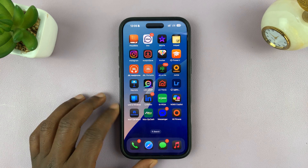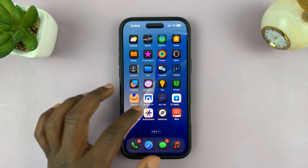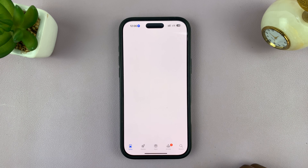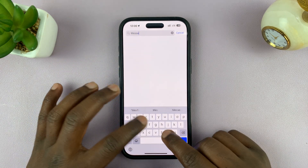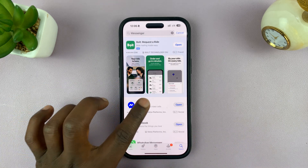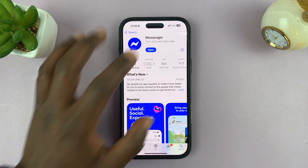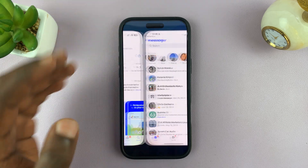First, you can try updating the application. There could be a pending update, and that's why the app is refusing to work. Go to the Apple App Store, go to the search function, and look for Messenger. Just type Messenger or Facebook Messenger, find the app, and if the button says update, it means you have a pending update. Tap on it to update the app and see if it works properly.